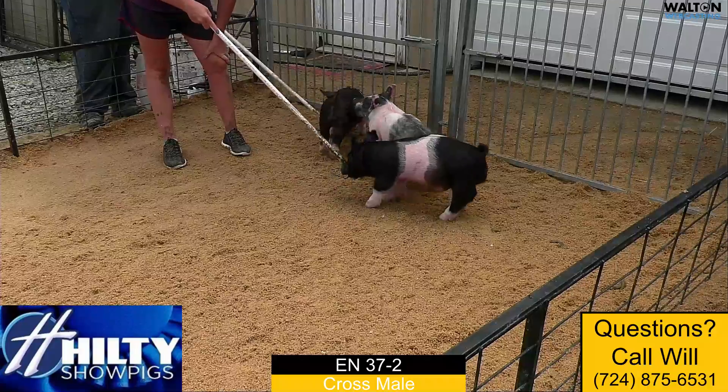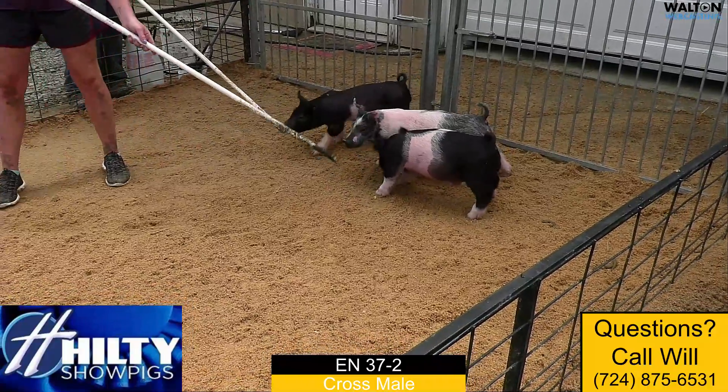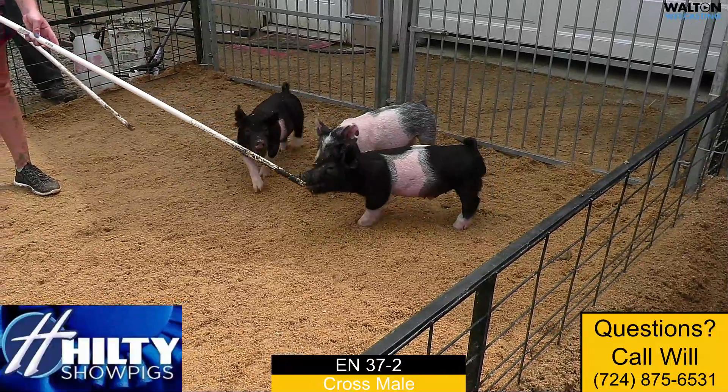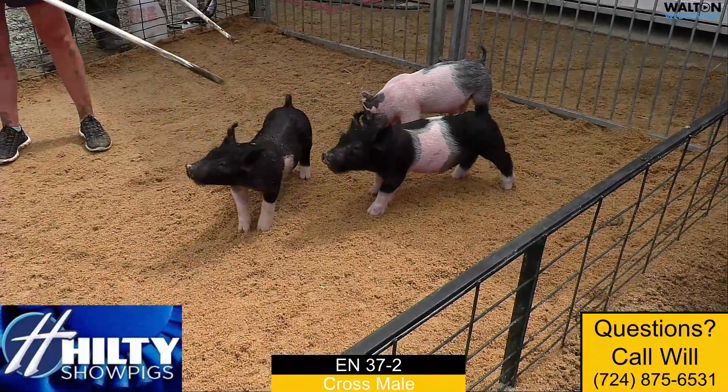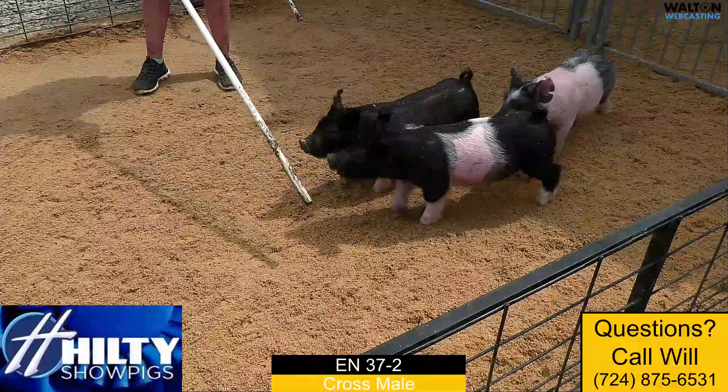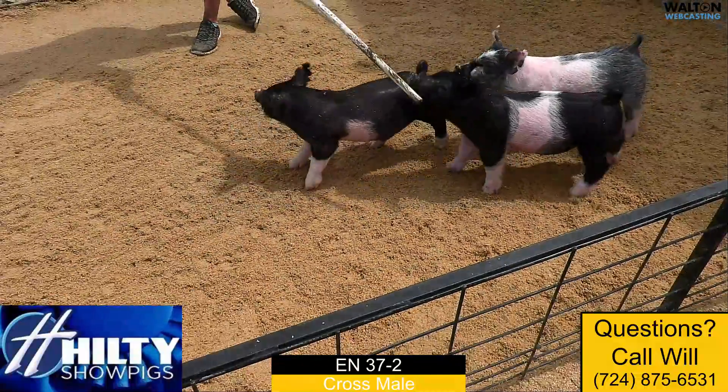This is one we think exemplifies some of what Next Intention can do in terms of just look and presence, and having really big legs and an extra shot of structure. This is one that looks like he's got tremendous upside to us in this 37-2.